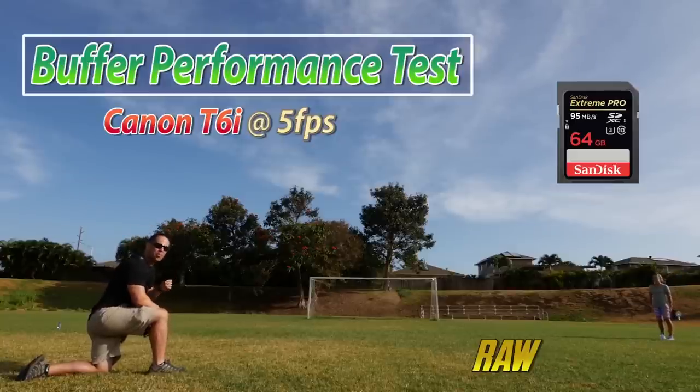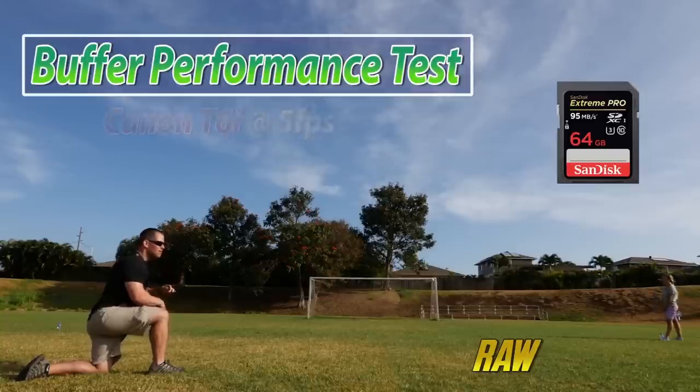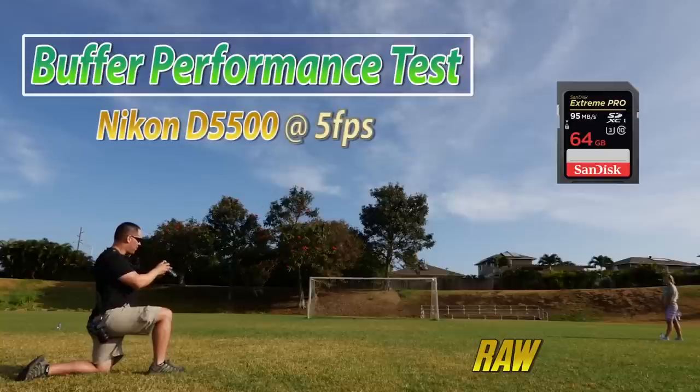On the initial burst I'm hearing about 7 or 8 shots, then it slows down a little bit and becomes inconsistent. Now let's take a listen to the Nikon D5500.